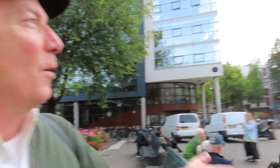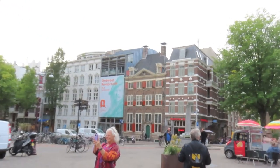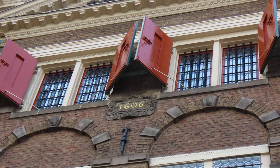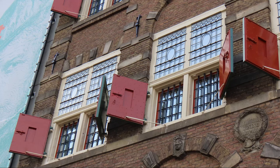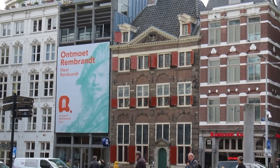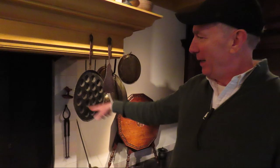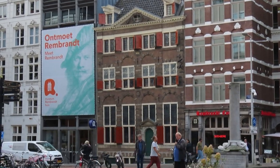Here we're on the Jodenbreestraat with the famous Rembrandt House. This is where Rembrandt lived and worked for almost 20 years — it's also where I worked for 22 years. The second floor with the shutters is where his studio is, and he bought this house because it faces north. This northern light gives you the best light for painting — it's not coming directly into the room, it's nice diffused light throughout the whole day.